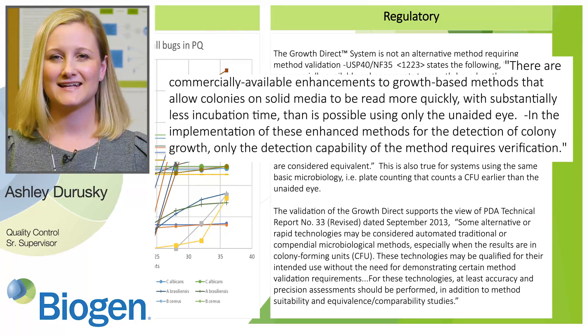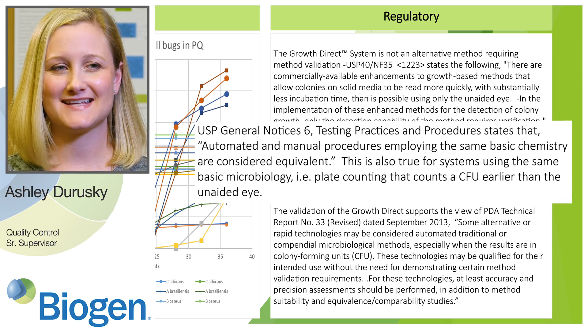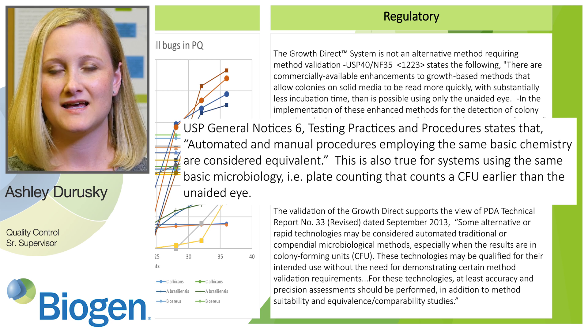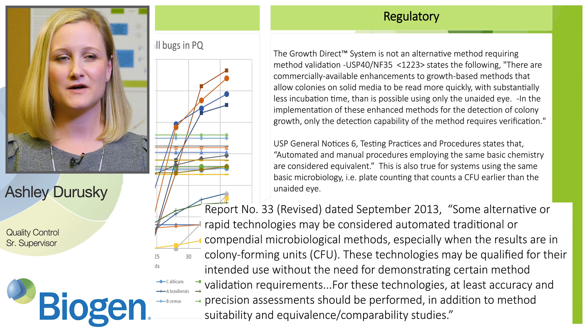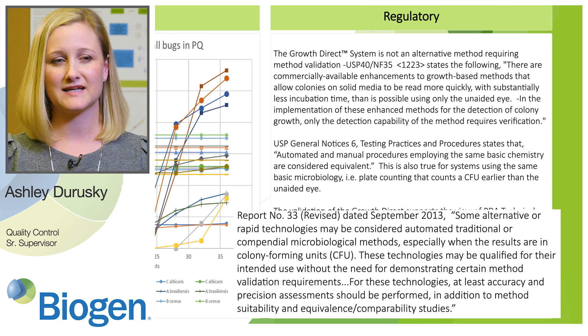USP Chapter 1223 states that in the implementation of enhanced methods for detection of colony growth, only the detection capability of the method requires verification. USP General Notices 6, Testing Practices and Procedures, states that automated and manual procedures employing the same basic chemistry are considered equivalent. This is also true for systems using the same basic microbiology, like a plate counting system that counts CFU earlier than the human eye. PDA Tech Report 33 states that some alternative or rapid technologies may be considered automated compendial microbiological methods, especially when results are in CFU. These technologies may be qualified for their intended use without the need for demonstrating certain method validation requirements; at minimum, accuracy and precision assessments should be performed in addition to method suitability and comparability studies.